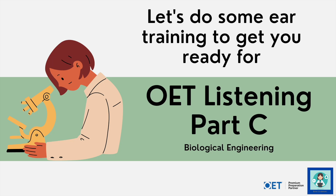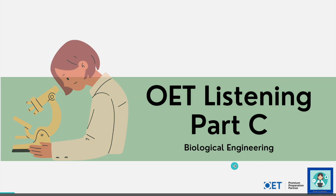Are you ready to do some ear training to get you ready for the OET Listening Part C? Well, if so, you're in the right place because in this video we're going to be looking at doing some ear training and the topic is all about biological engineering.